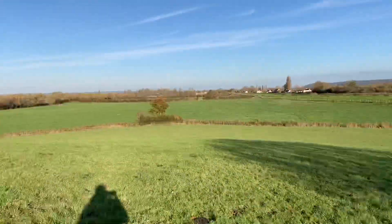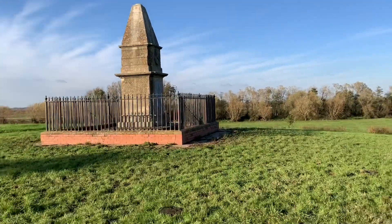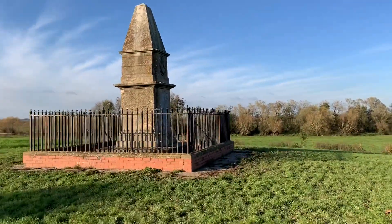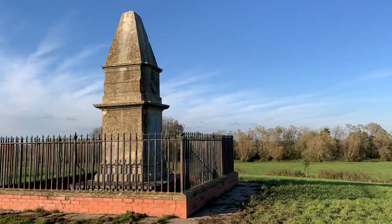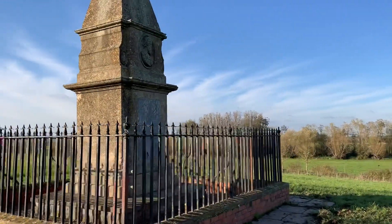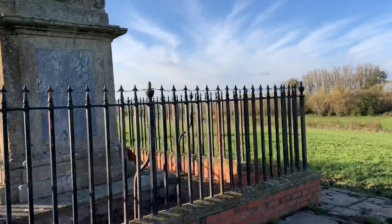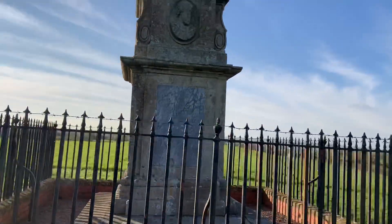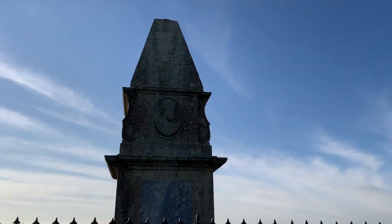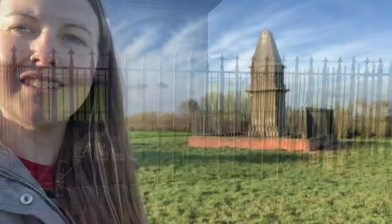Here we are — we're up at the top. Here is King Alfred's Monument. I'm glad we got up here and took our chances to get past the cows. There we go — there's the monument. Glad we got up here.